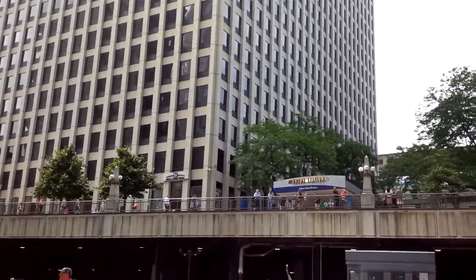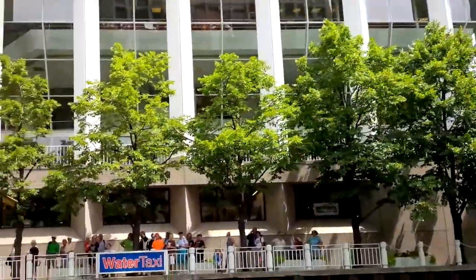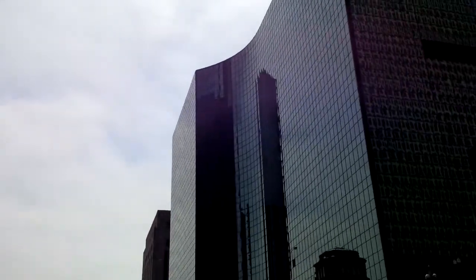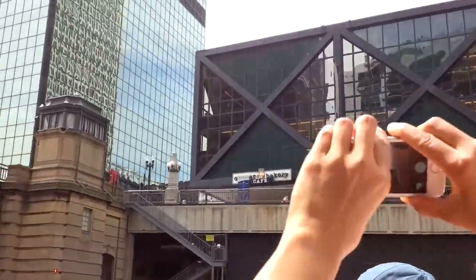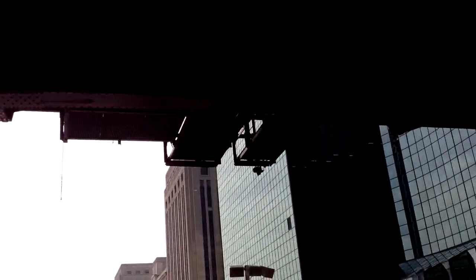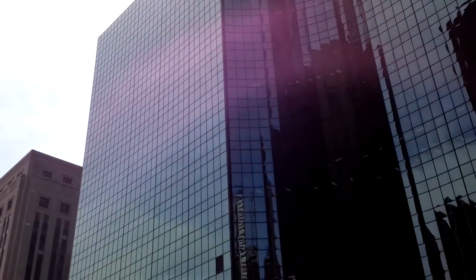Here to the right, that black lower building with the X's on it — it's now the Fitness Formula Club, but it was originally the Mid-American Commodities Exchange. They wanted an open trading floor, so the designers took the support columns that might run down the center of the building and put them on the outside — that's what you get with those X's. It's also a great example of structural expressionism, which goes hand in hand with the Modern style. It basically means the modern architects didn't want to hide the structure of their building behind decoration, so they put it right there on the outside.